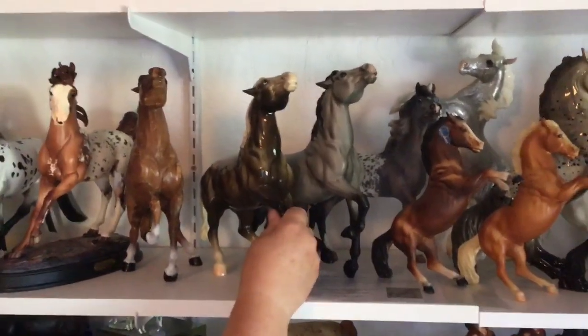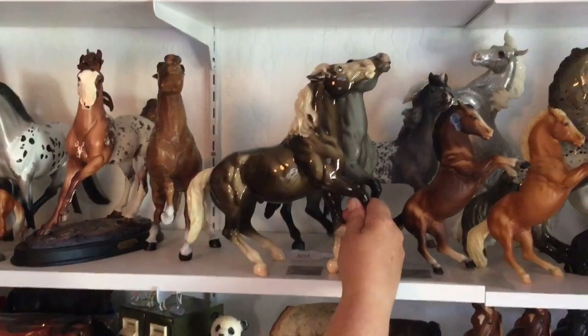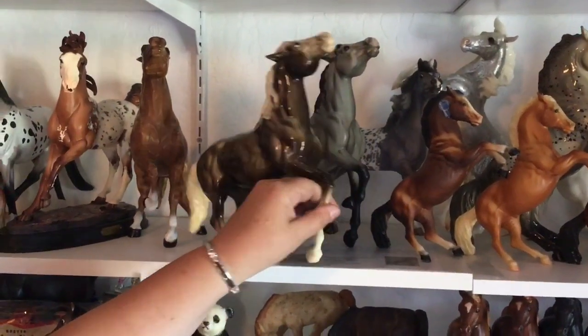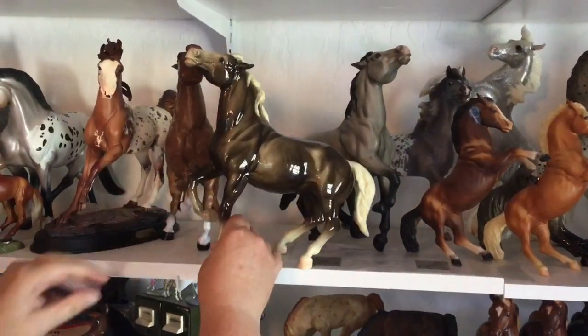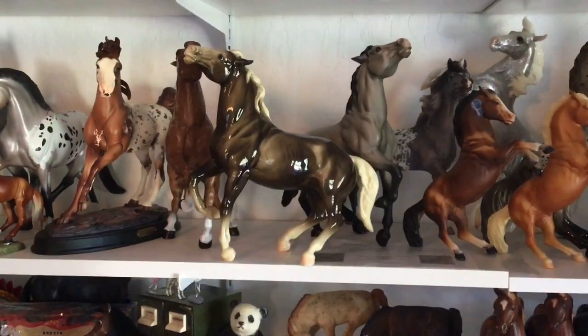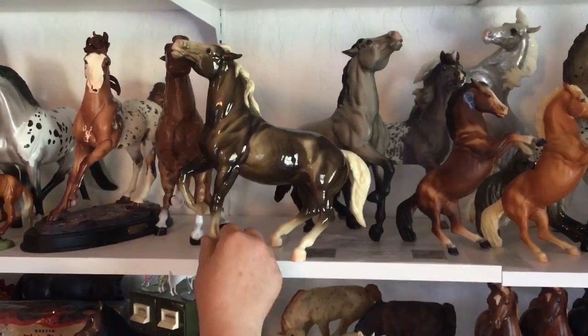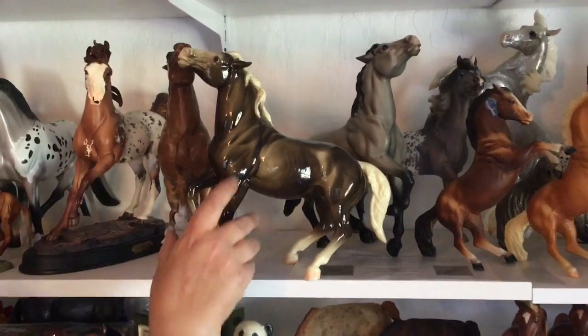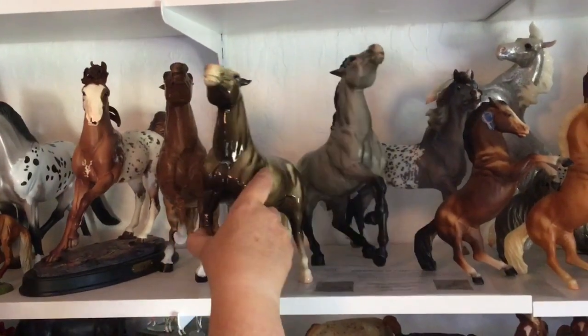Then we just have a really nice example of the charcoal Mustang — glossy charcoal. This is one of the original Mustang colors, and I really think he's very nicely shaded and in very good condition. He also has that hoof tip taken off so that he can sit forward on his front hoof.